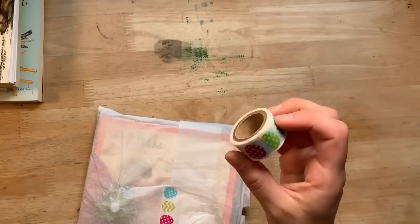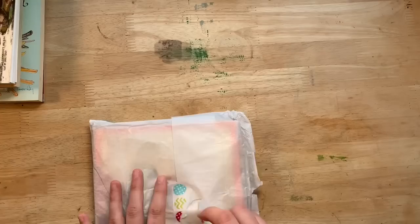She also sent me some washi tape — she either lost the roll in there or she gave it to me. Such a cute little Easter egg washi tape.